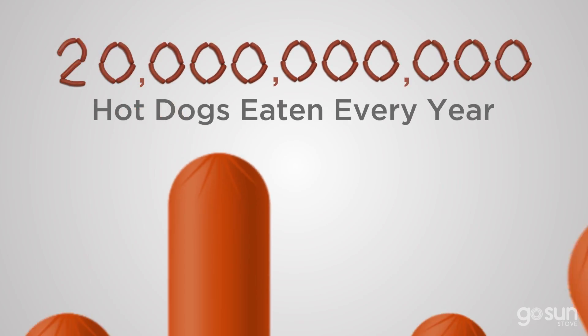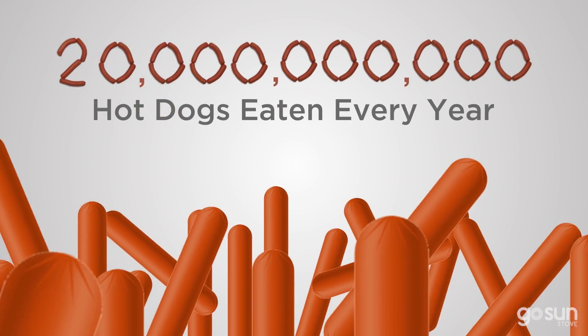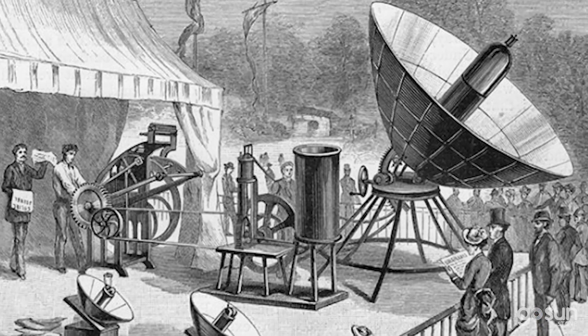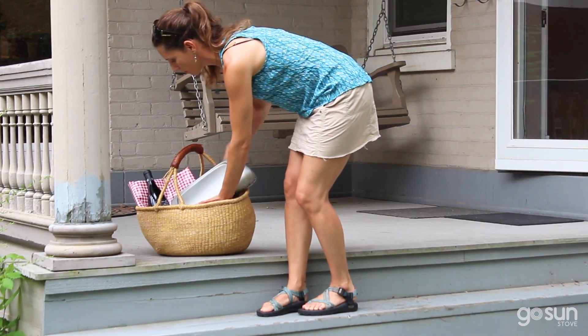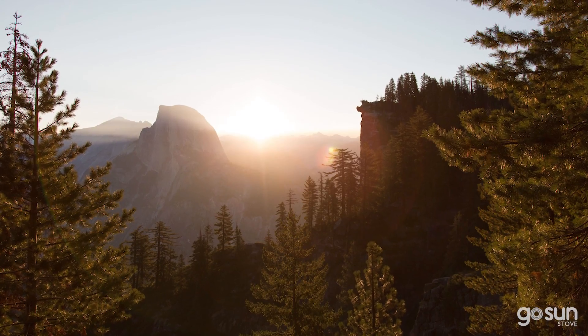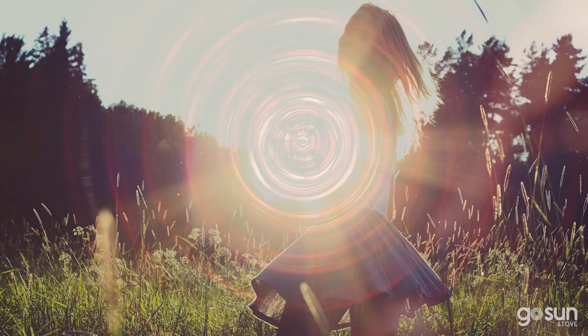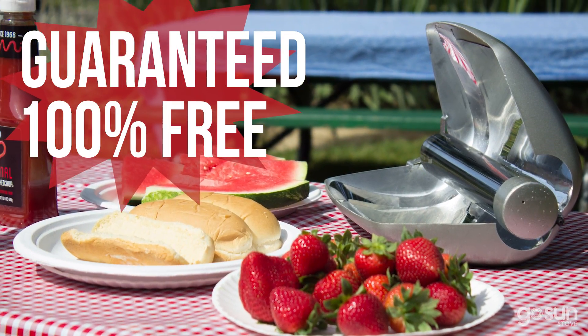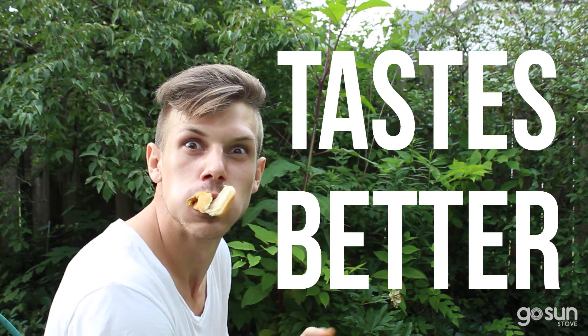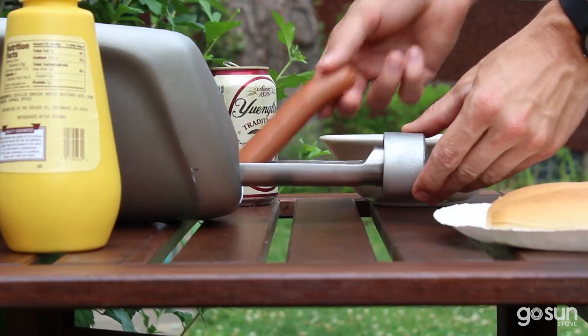Go Sun knew there had to be a better way to grill those 20 billion hot dogs and sausages. And we're not talking about massive mirrors beaming solar lasers. Nope. Solar Dogger is lightweight, simple, and it works. With Go Sun, your fuel rises every day and is delivered right to you — guaranteed and 100% free. Plus, the food actually tastes better. Solar Dogger — unleash the power of the sun.